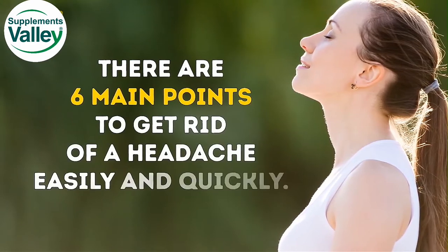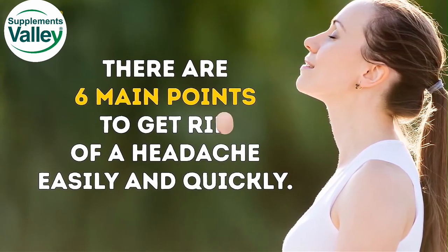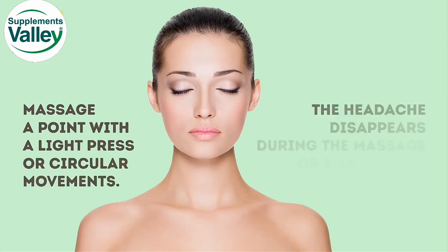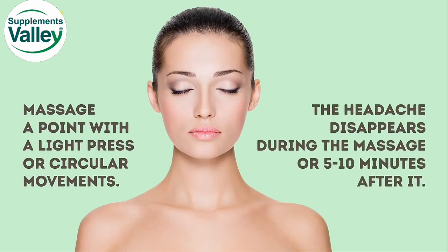There are 6 main points to get rid of a headache easily and quickly. Massage a point with a light press or circular movements. Usually, the headache disappears during the massage or 5 to 10 minutes after it.